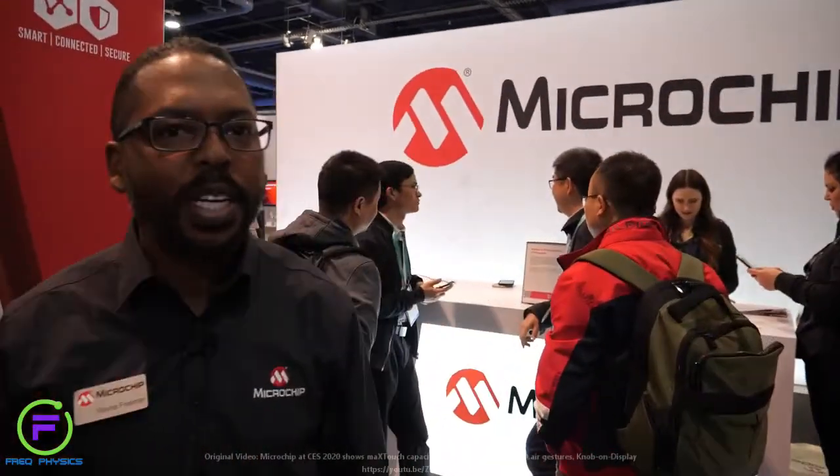Welcome to CES 2020. This is the Microchip Technology booth. My name is Wayne Freeman, and we're going to show you all about smart, connected, and secure technology.